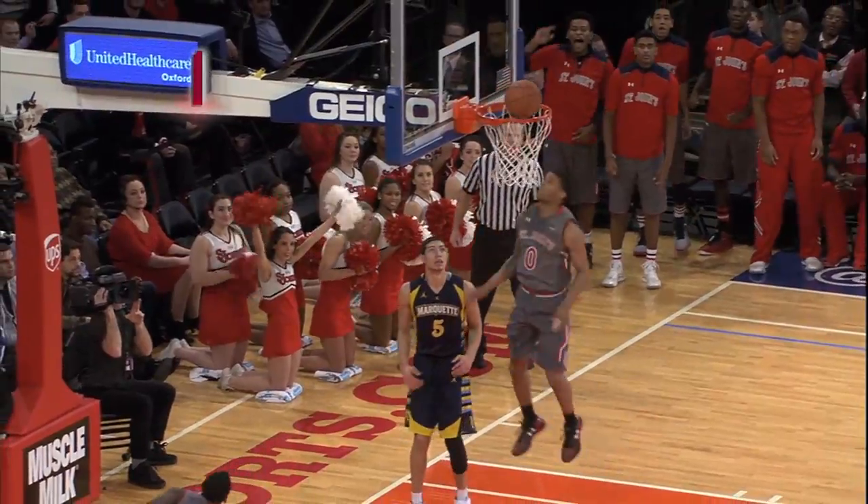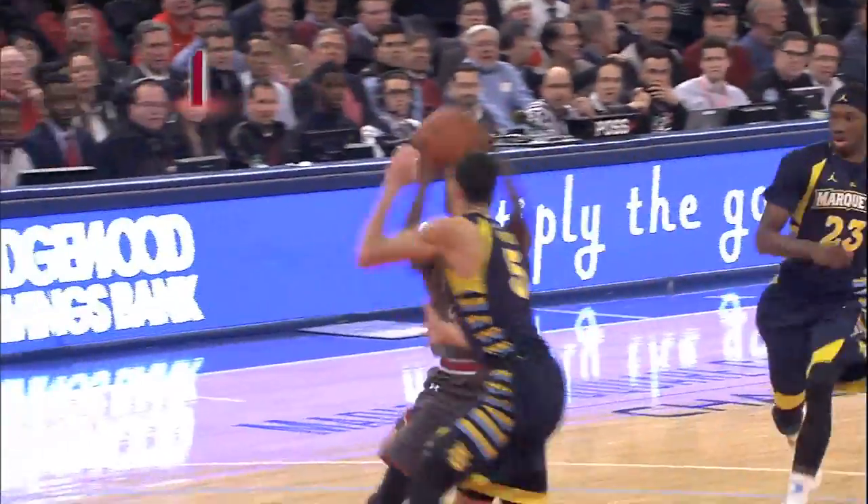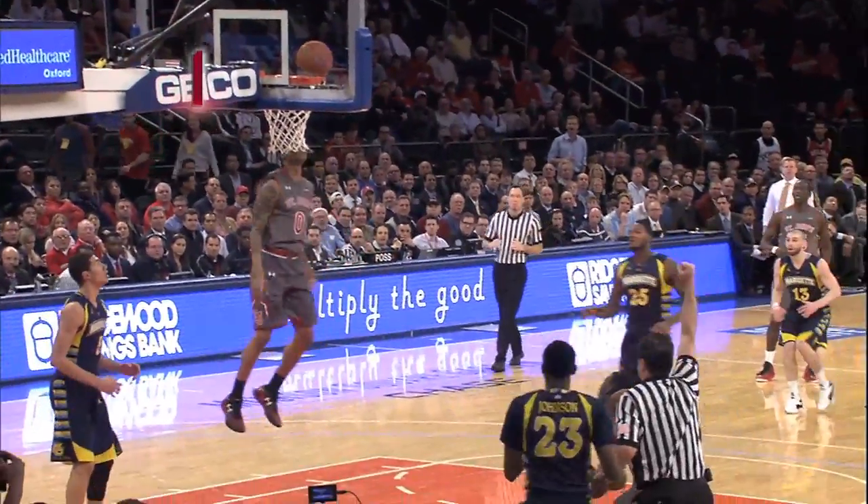And you see the euro step, which really allowed Jordan to avoid the charge. The step-through move with the contact. Big time move by the sophomore.